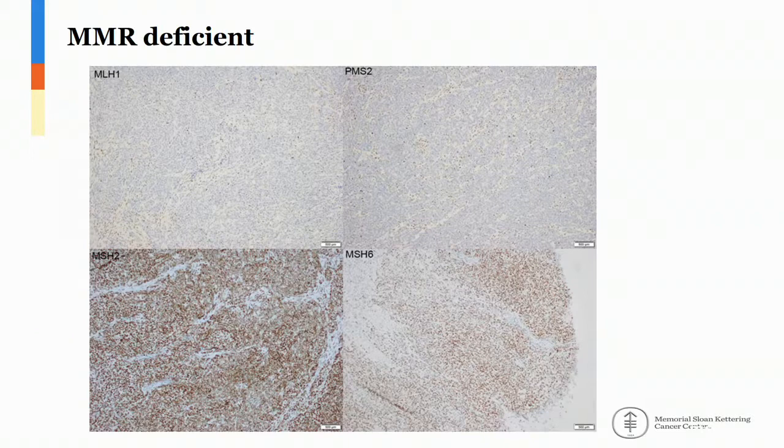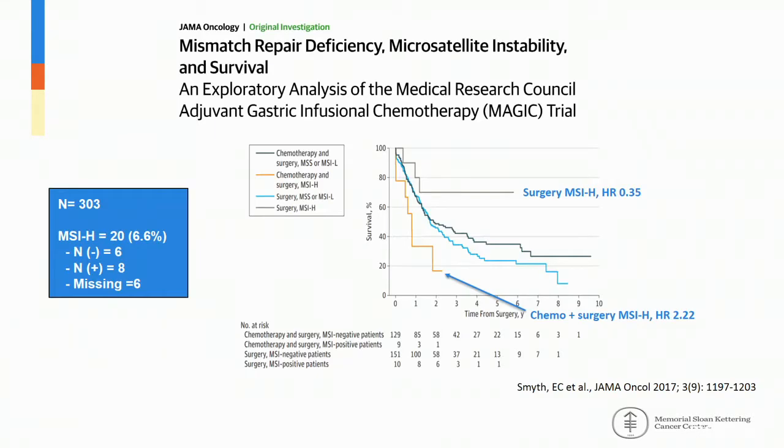The patient underwent immunohistochemical testing for MMR proteins and was found to be MLH1 and PMS2 deficient, consistent with MMR deficiency. In light of this, we recommended surveillance. This is based on two recent post-hoc exploratory analyses. The first, published in JAMA Oncology by Smith et al., was an exploratory analysis from the MAGIC study where 303 patients had available tissue for MSI testing; 6.6% were MSI high. Patients who received surgery alone had excellent outcomes compared to those who received chemotherapy and surgery, where the hazard ratio was 2.2. The curves in the middle represent MSS patients who received surgery plus chemotherapy or surgery alone.